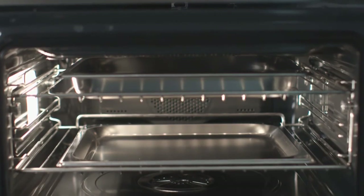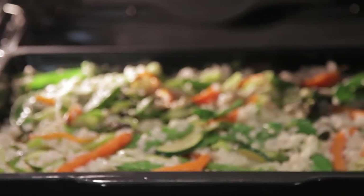The 50 litre capacity and 3 cooking levels gives you plenty of cooking space for a large family meal.